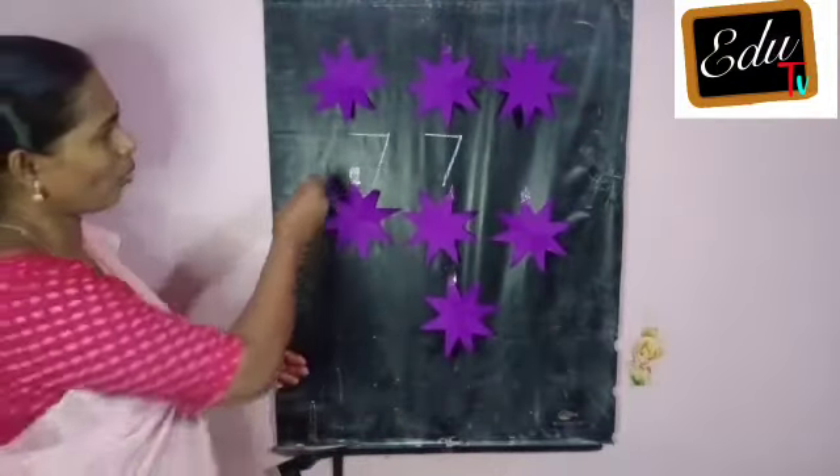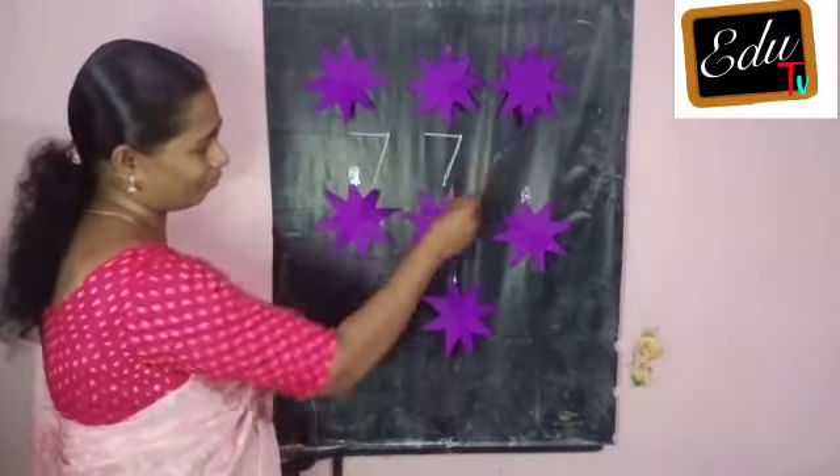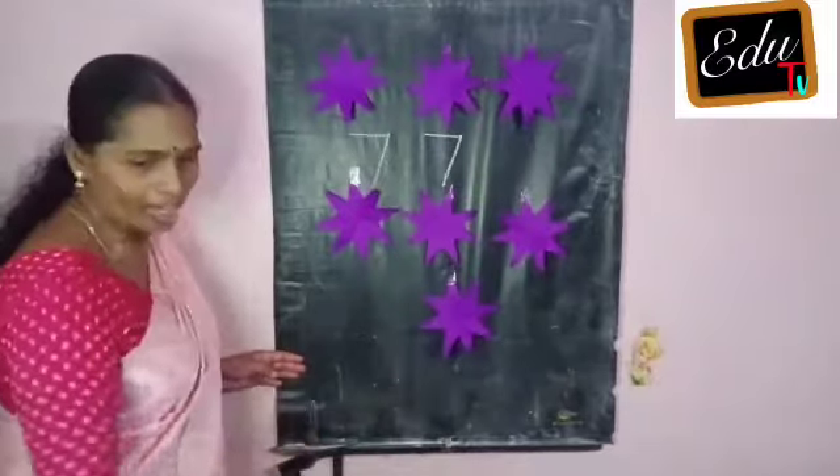Count. One, two, three, four, five, six, seven. Okay.